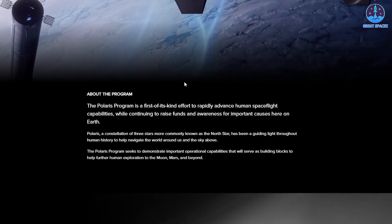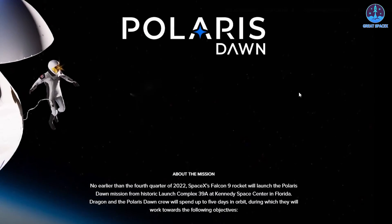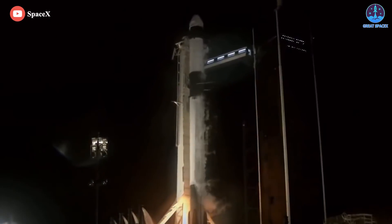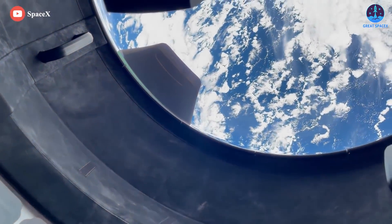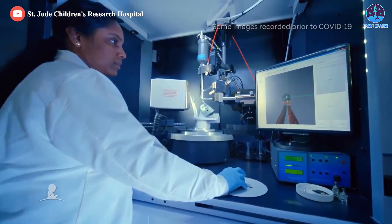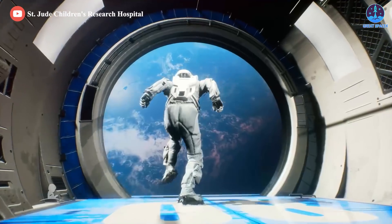Revealed earlier in the year, the Polaris program is a sort of hybridization of orbital spaceflight tourism and technology development, with one primary goal: to rapidly advance human spaceflight capabilities. Created in partnership with SpaceX by billionaire and Shift4Payments founder Jared Isaacman, who also funded and flew on SpaceX's first private Crew Dragon launch, Polaris aims to pick up where Inspiration4 left off last year. The Polaris program will focus on the development of several crucial technologies that SpaceX will need to accomplish its ultimate goal of spreading humanity throughout our solar system.